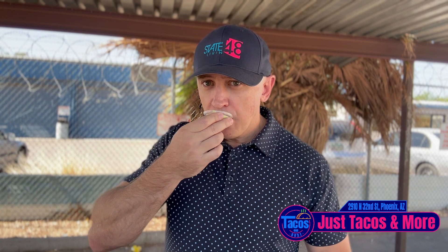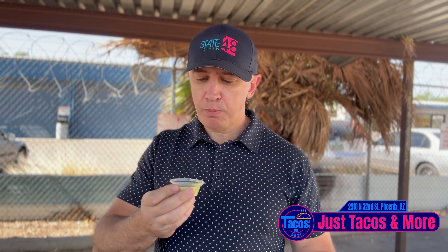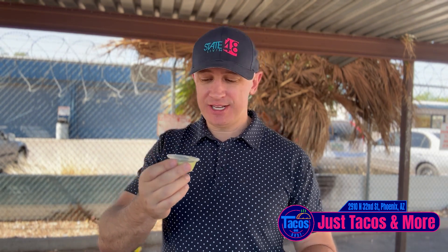Up next, we got this creamy green, which is what they call the medium jalapeno. Super creamy, got a nice bite to it — a real nice bite to it. Tastes like they put a little stock instead of using water in it. The after effects — that is nice. That's going to taste fantastic on some of these tacos.